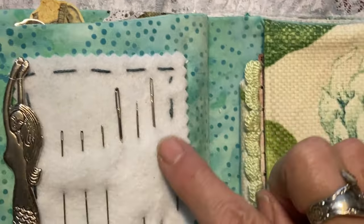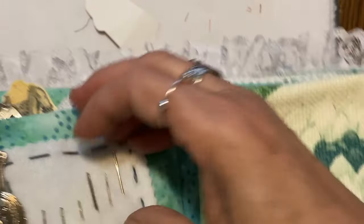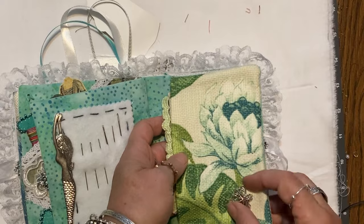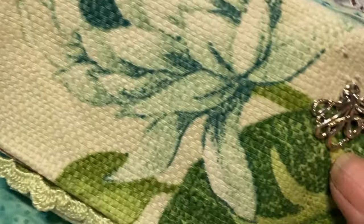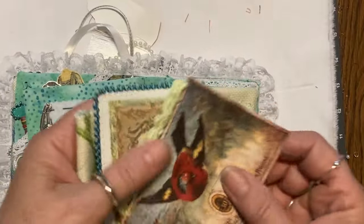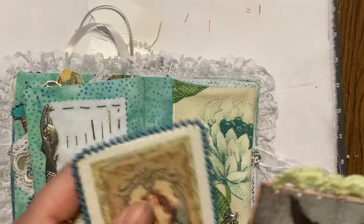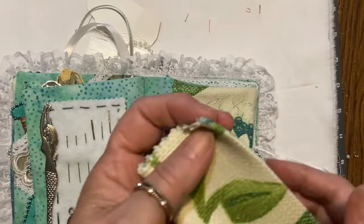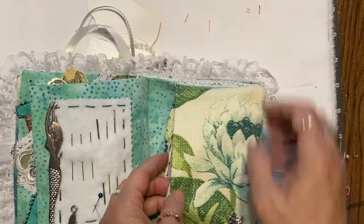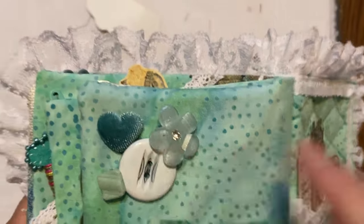More fabulous needles — big honking needle! Some aida cloth, some aida cloth pockets, more cards hand beaded and hand crocheted, a little piece of aida cloth trim.